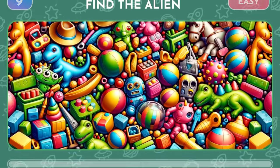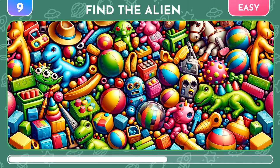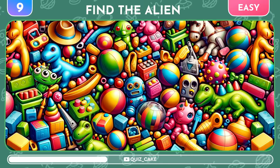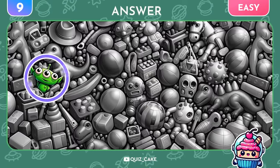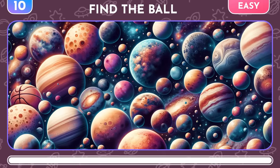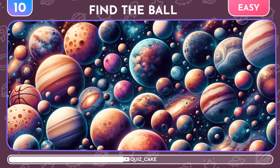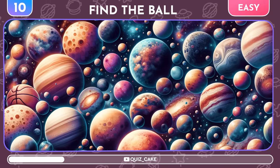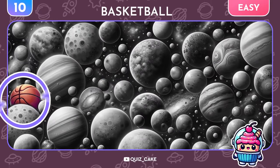Now, find the alien among all these toys! There he is, on the left! Another easy level! Try to spot the ball among the planets! There it is, a basketball!